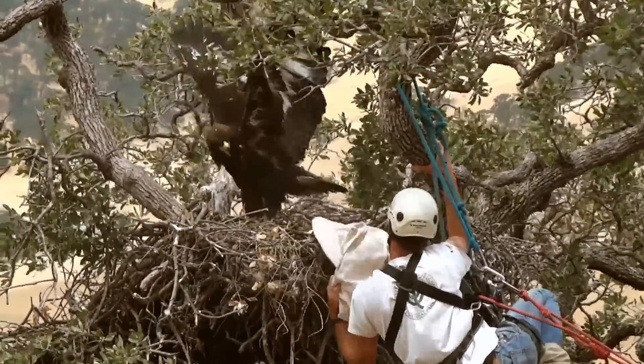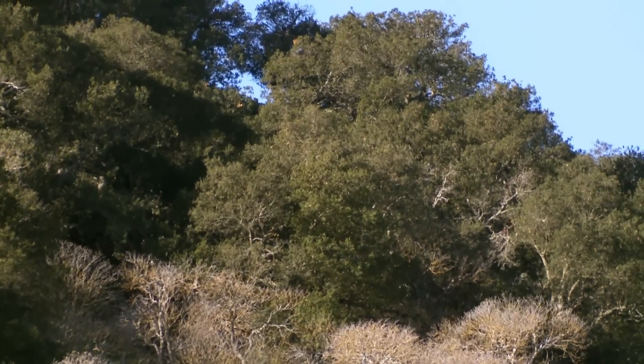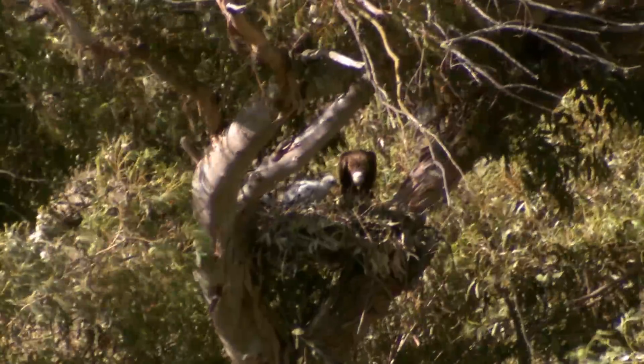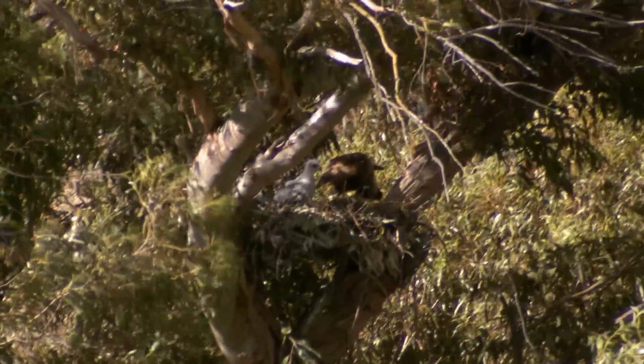Golden eagles are protected under federal law. It's illegal to kill a single eagle without a permit. According to Alameda County estimates, 35 golden eagles were killed by the Altamont's turbines in 2013. Scientists call the Altamont a population sink — their population is going down the drain. The Altamont is killing more eagles than the local population can reproduce, taking out more youngsters than they can produce and replace themselves with.